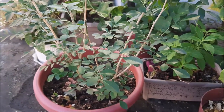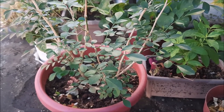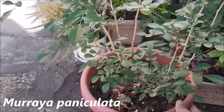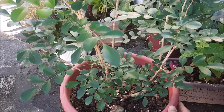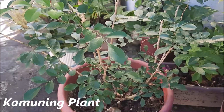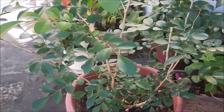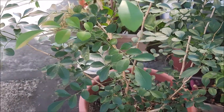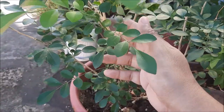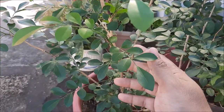Meron tayong alagang native na halaman na matatagpuan sa Pilipinas at sa Southeast Asia. Ito yung Muraya Paniculata. Itong Muraya Paniculata, ang tawag sa atin yan ay Kamuning. Ito yung may tawag sa may barangay na matatagpuan sa Quezon City na Kamuning — kinuha yung pangalan ng barangay Kamuning sa halamang Kamuning. Sa Ingles, ang tawag sa kanya ay orange jasmine.